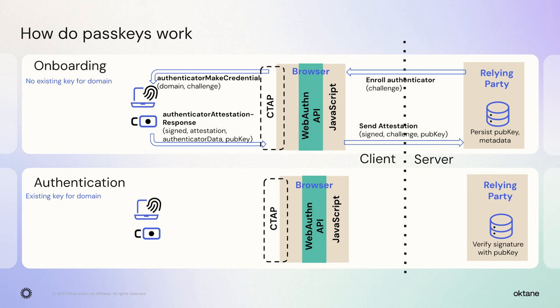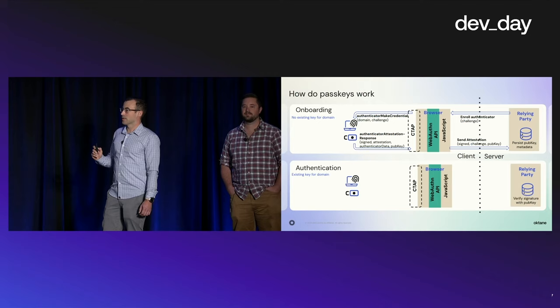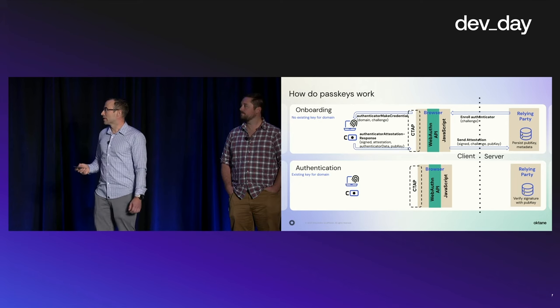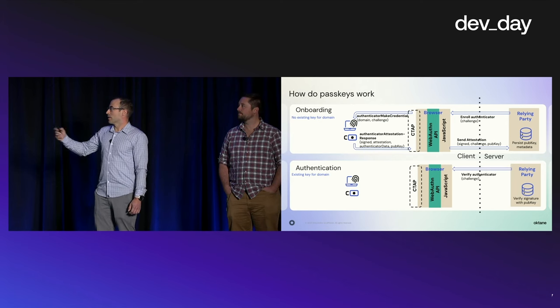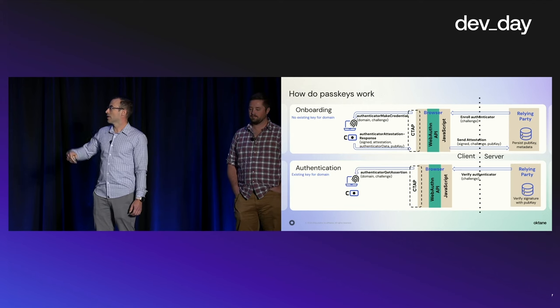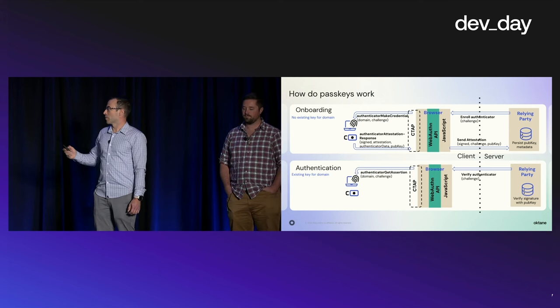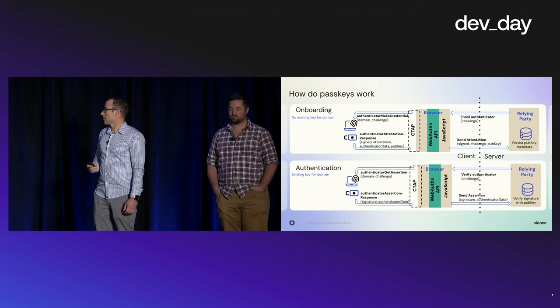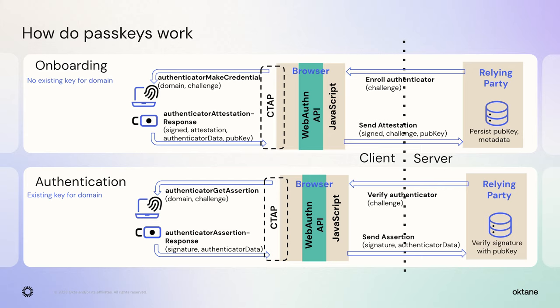The server persists the public key so in the future it can verify assertions coming from the client. The authentication flow is very similar: the challenge is downloaded and bound to the domain or RPID, it gets signed, and then the assertion goes back to the server. The server uses the public key to validate it's a legitimate authentication. It knows the authenticator, and because of the challenge, it cannot be replayed.